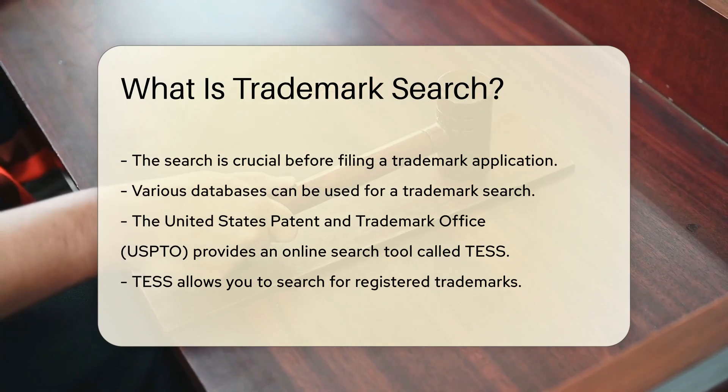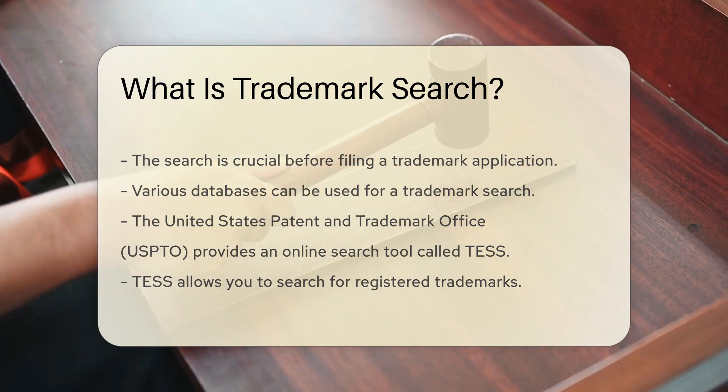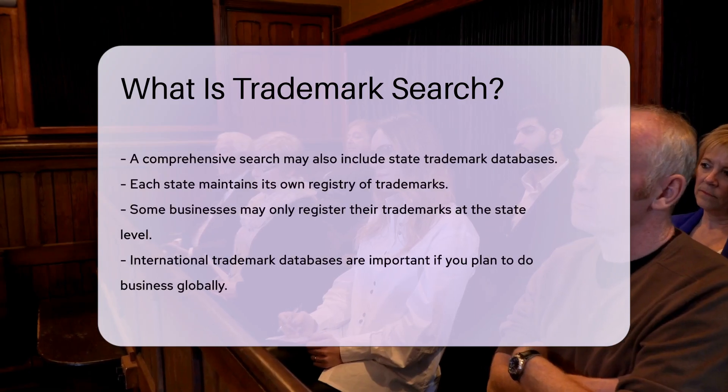A comprehensive search may also include state trademark databases. Each state maintains its own registry of trademarks, and some businesses may only register their trademarks at the state level.